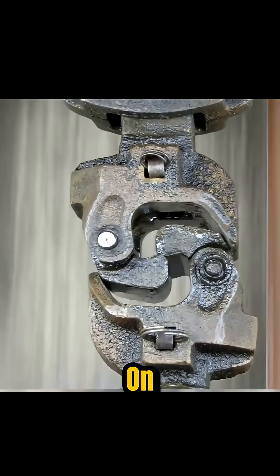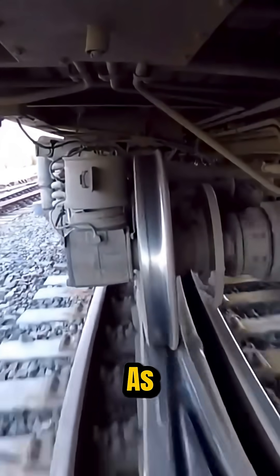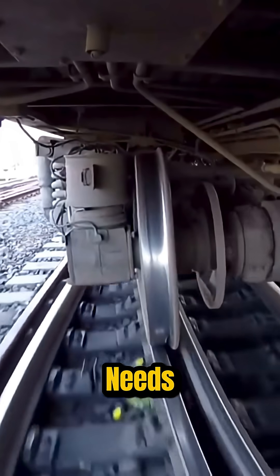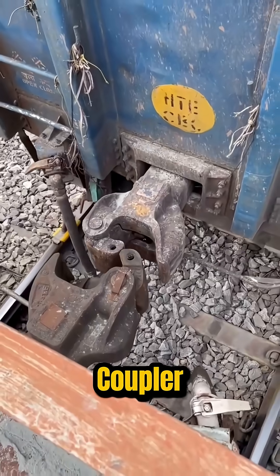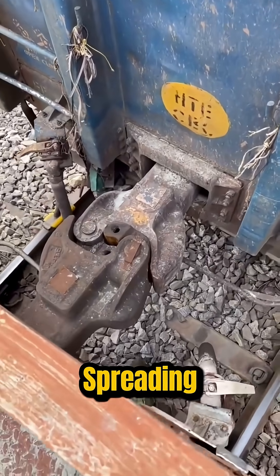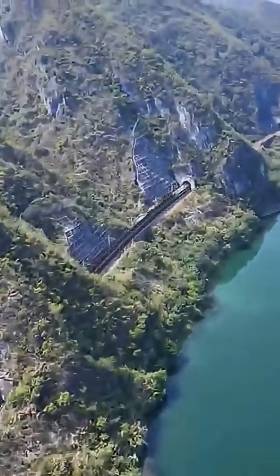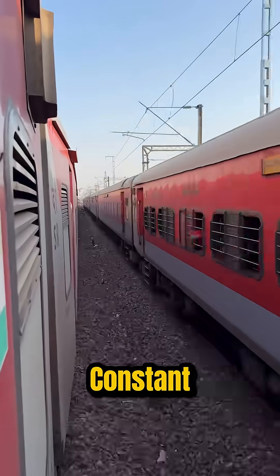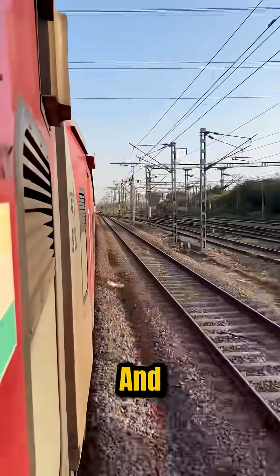But here's the twist — that looseness is on purpose. Train tracks are never perfectly straight or flat. As the train moves, each car needs room to sway and shift. The slack in the coupler allows that motion, spreading out massive forces and keeping the train safely on the rails.